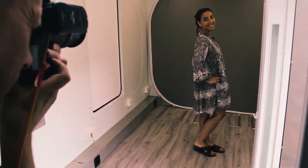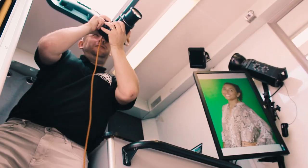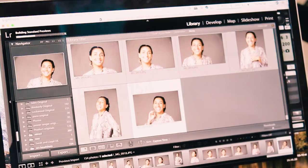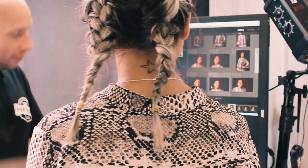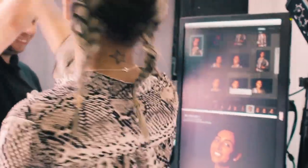Want to view your images? That's easy — they're shown live on our onboard HD screen. If you'd like a different background, that's fine. We have a great selection to choose from. We can even match your school or corporate brand colour.